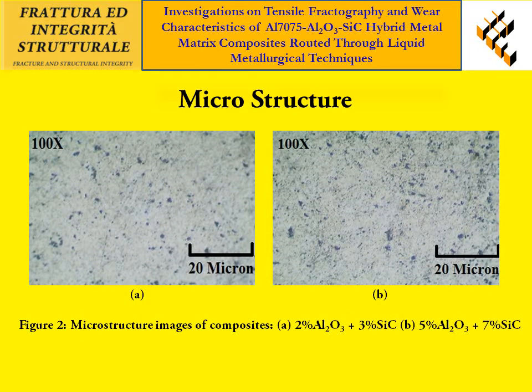Figure 2 shows the microstructure images of hybrid composites. From the figure, it is observed that there is a uniform distribution of particles within the matrix.